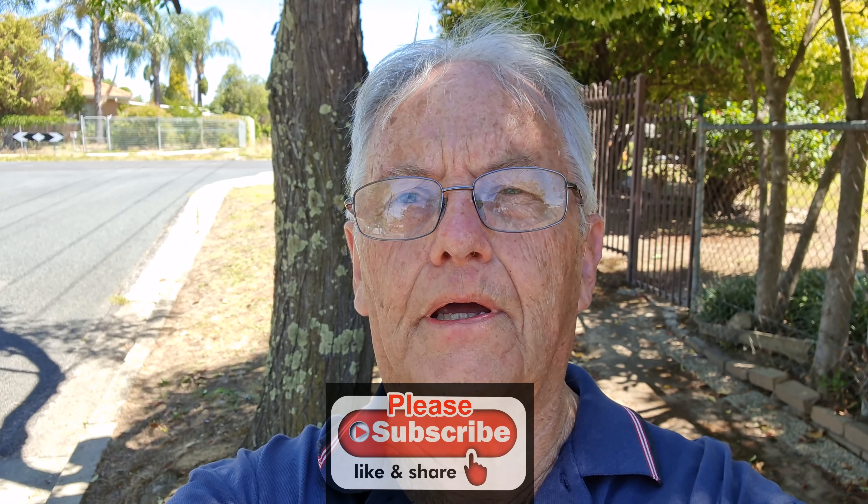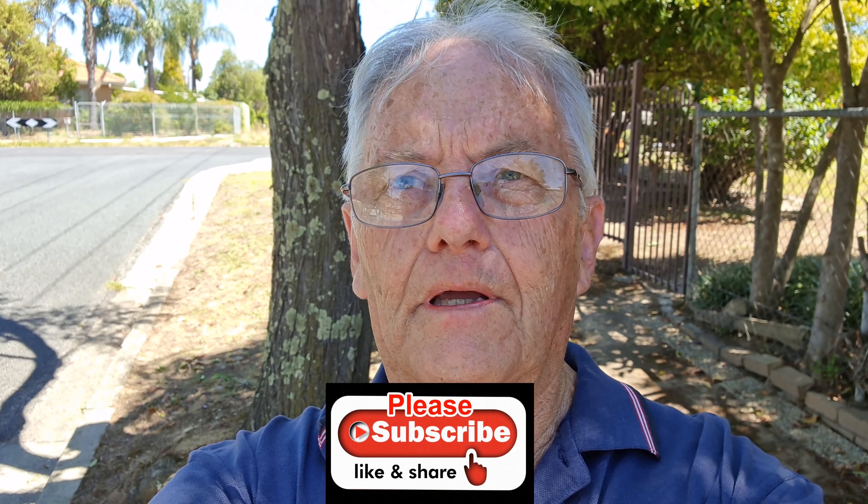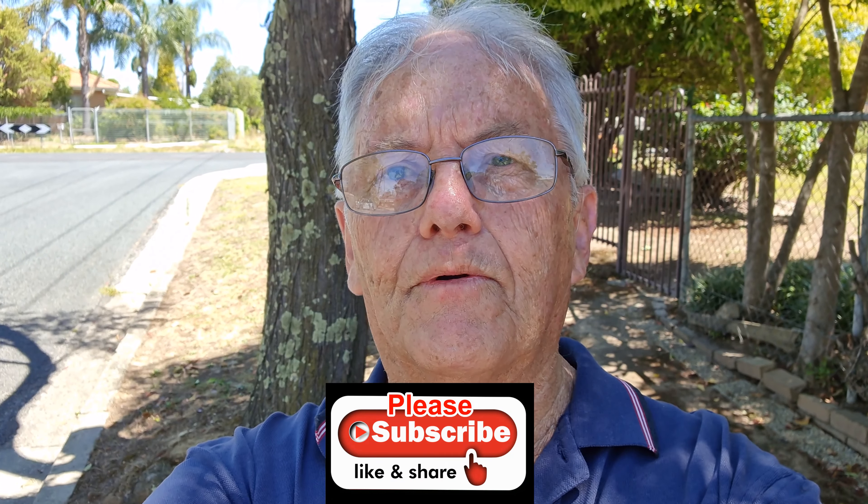That's finished with our walk for today. I hope you've enjoyed it — if you like this video please subscribe and don't forget to click the bell icon to receive notifications of new videos.